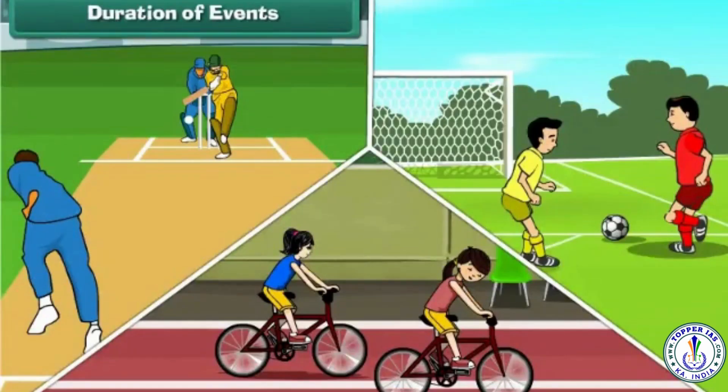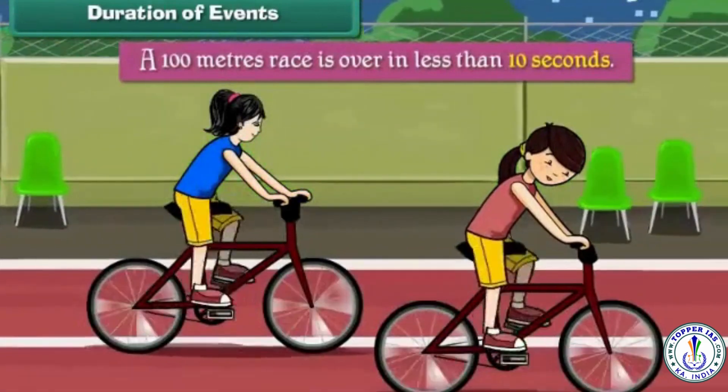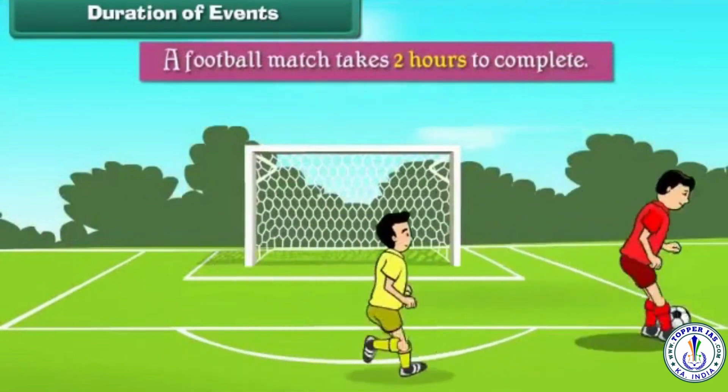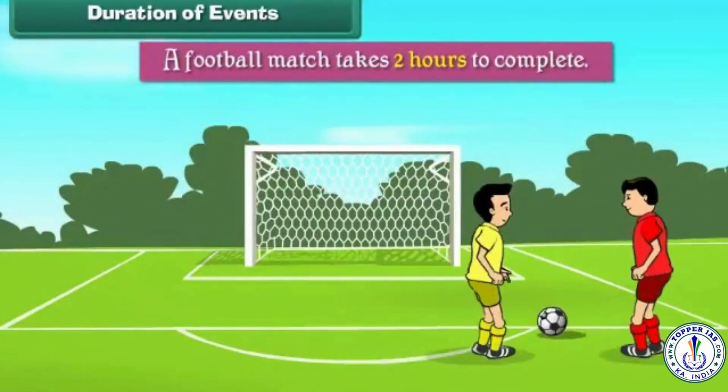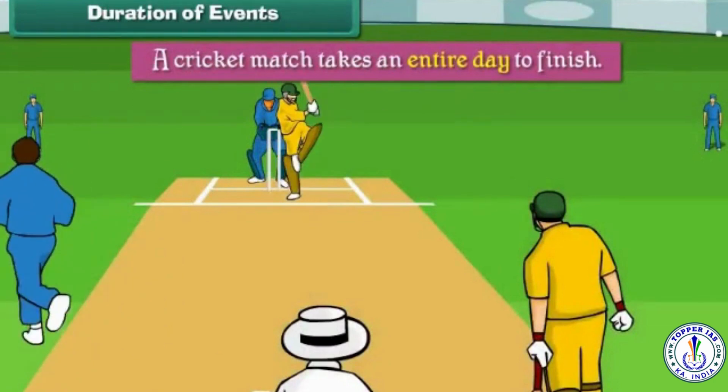Duration of events. Different events take different times for completion. A hundred meters race is over in less than 10 seconds. A football match takes 2 hours to complete. A cricket match takes an entire day to finish.